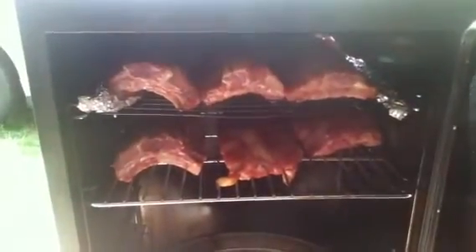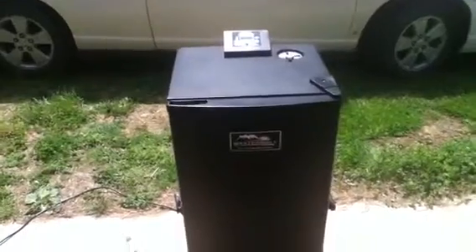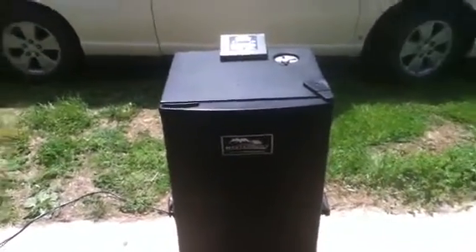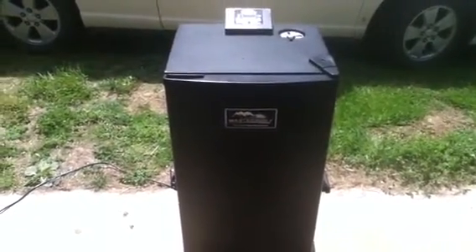Got some baby back ribs up in here. Sorry, doing this one-handed with my iPod — I left my other camera in the house. Didn't want to get it broken. But yeah, this is the first part video of smoking some baby back ribs on the new Masterbuilt electric smokehouse smoker.